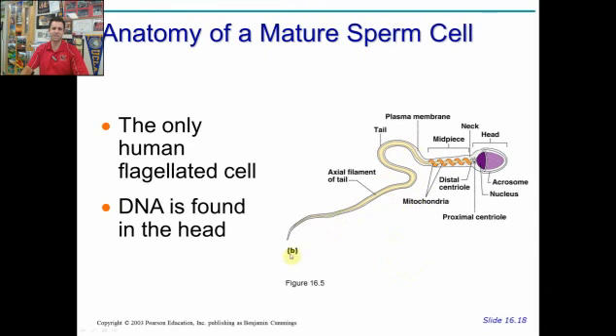Sperm is the only human flagellated cell. The DNA is found in the head, the midpiece contains mitochondria to power the tail.